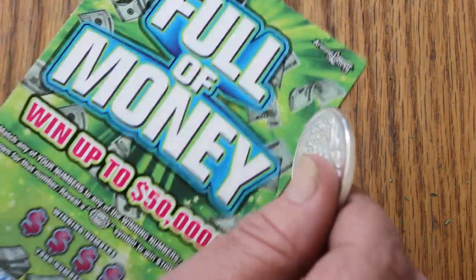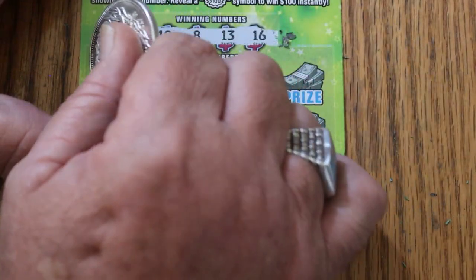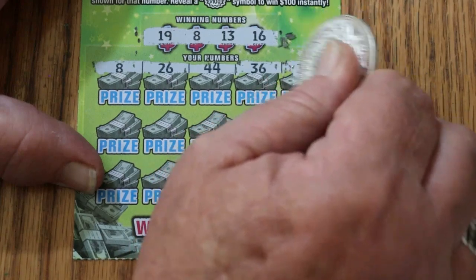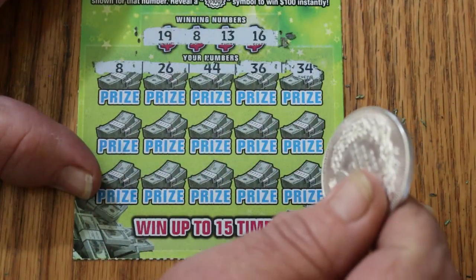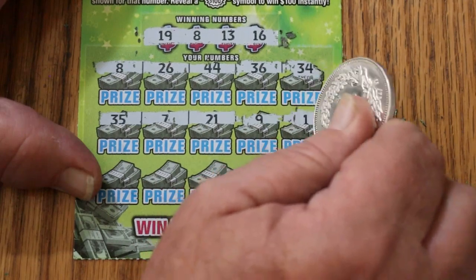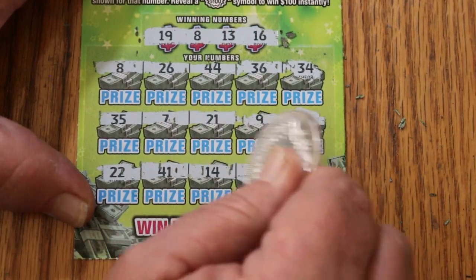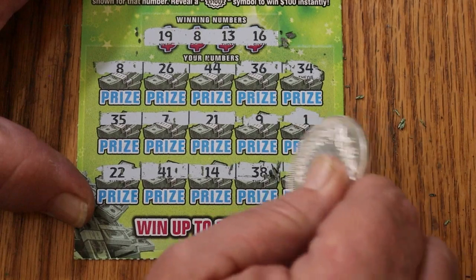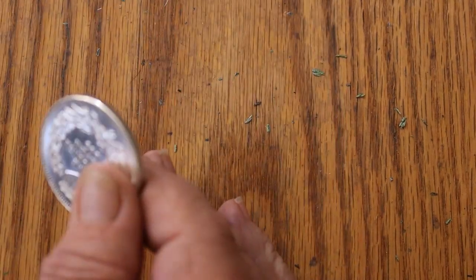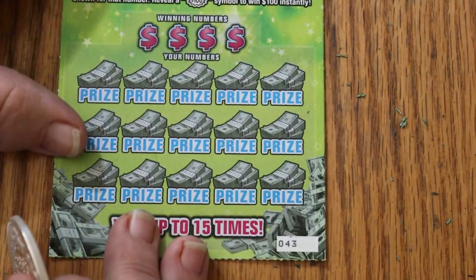Ticket 42. Numbers: 19, 8, 13, and 16 — got an 8. Second row: 26, 44, 36, and 34 — nothing except the 8. Third row: 35, 7, 21, 9, and 1. Last row: 22, 41, 14, 38, and 4. So we just have the number 8 — that's five bucks. That puts us at 25. Definitely a good start.